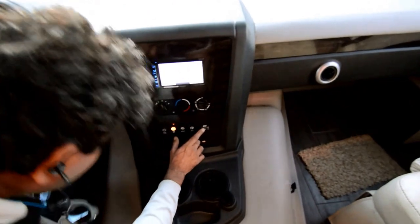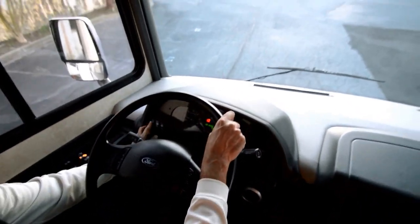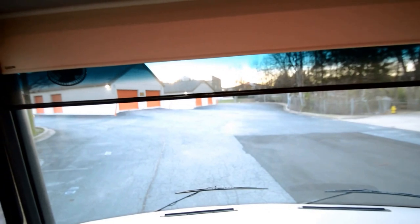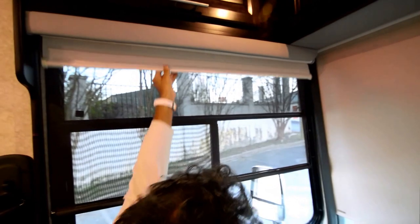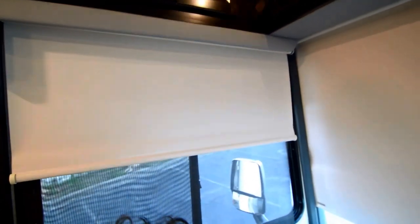88 hours on the generator, 4,000 miles. We've got electric sunshades — check it out, ain't that nice? The night shades come down as well — they call them MCD shades. If you've had an older motorhome from the mid to late 2000s, around 2011-2012, they came out with these nice MCD day and night shades. They're much better than those old-school day and night shades.